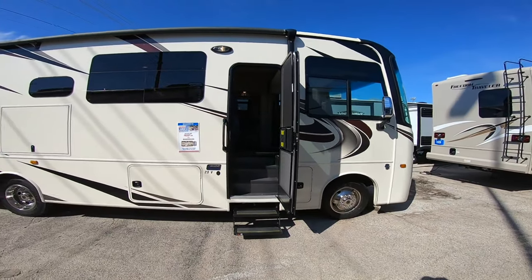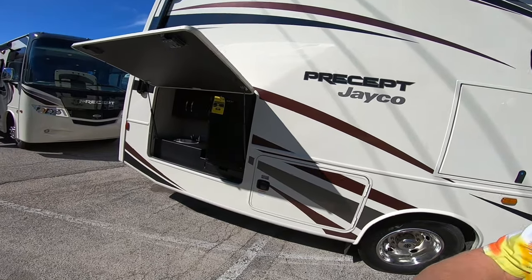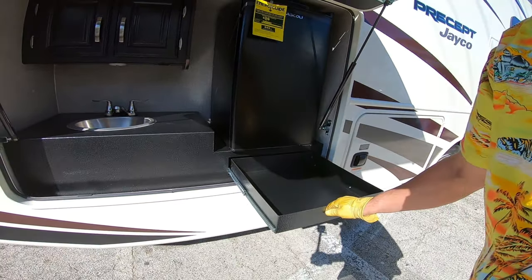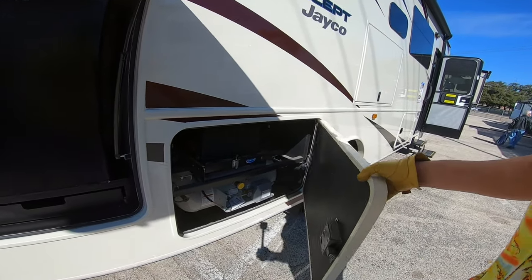I've looked at a lot of RVs in my life. I've kind of been shy on Class A's because most of them are just too long for where I want to go. We're going to take a look at the Jayco Precept 29V. It does come equipped with an outside kitchen, although I'm not a big fan of outside kitchens. This one has a metal counter and a beer fridge, and propane outside.